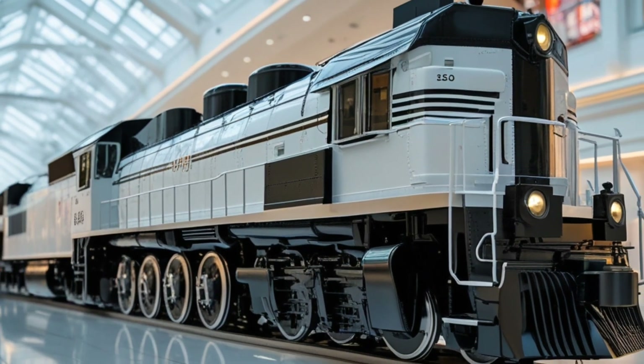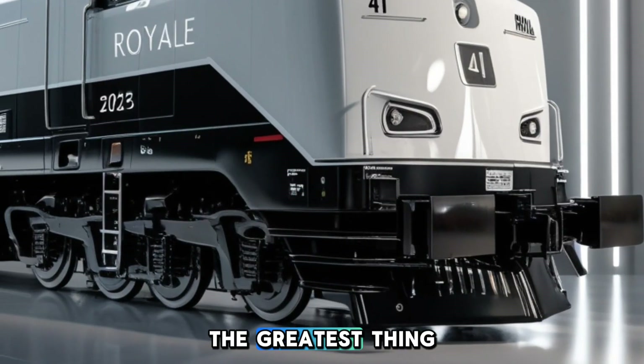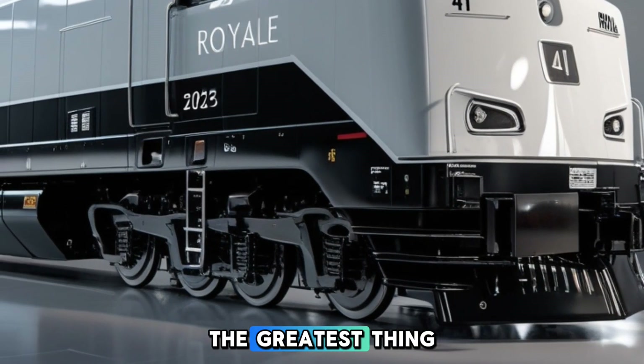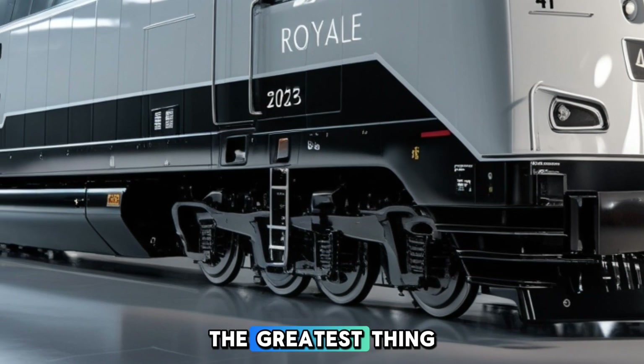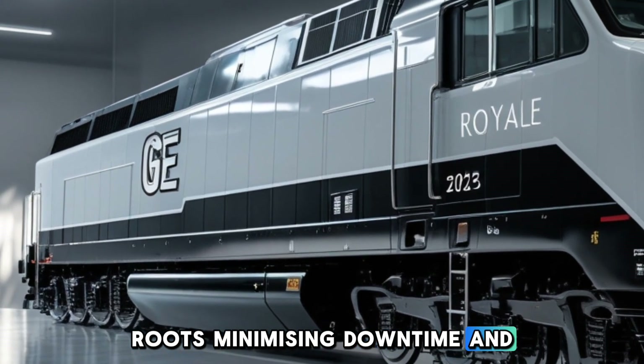The fuel capacity of the ES44AC is approximately 5,000 gallons, enabling extended operation without frequent refueling stops. This capacity is particularly beneficial for long-distance freight routes, minimizing downtime and increasing productivity.